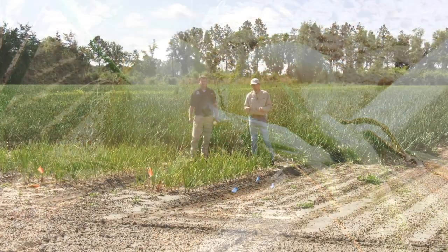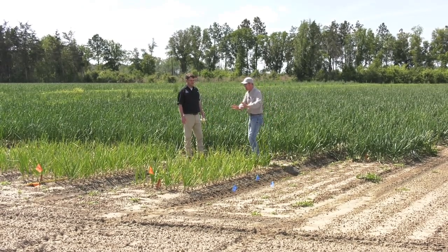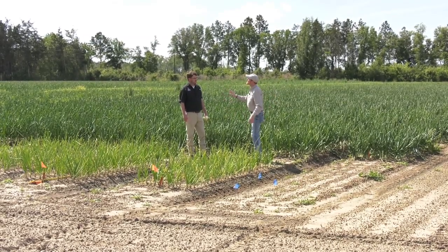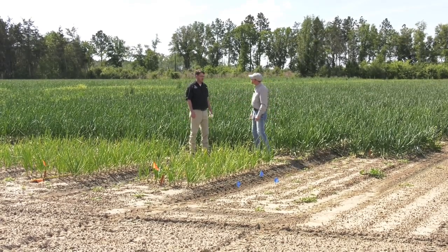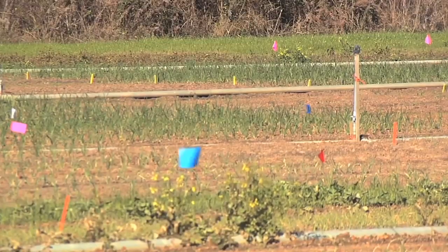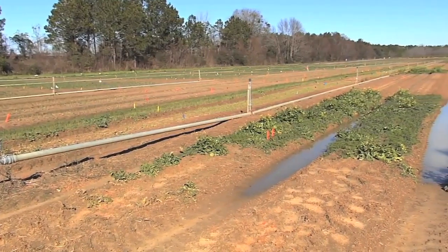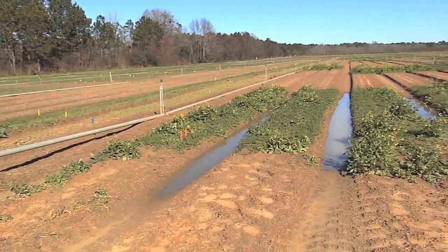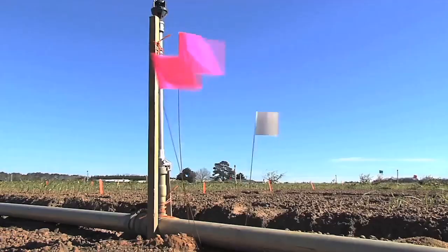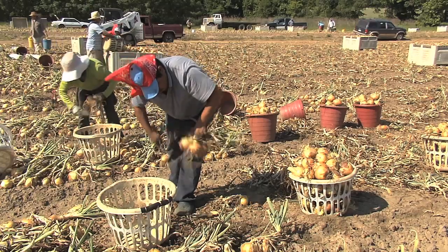We've made our way out to a field here at the Research Center. Take a look at this — can you see the contrast between these onions and these? These are unfertilized, these are fertilized. The value of fertilizer. Now what are you studying with fertilizer specifically? Some of the things we're looking at is the amount. Over the years, we've been able to help growers reduce the amount of nitrogen they use on onions, reducing their input costs, but it also helps with the quality and the flavor of the onion. The other thing we've looked at recently would be the timing — when's the best time to apply certain amounts or types of fertilizer during the crop cycle?